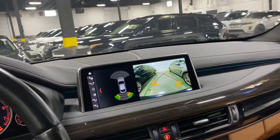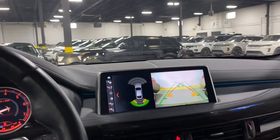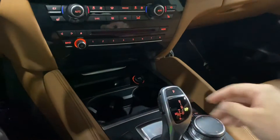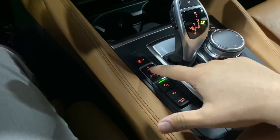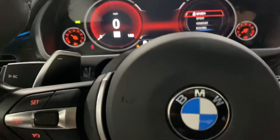You have the backup camera with the sensors, a front camera, and parking assist. You can select different driving modes — you have Sport Plus on this one. It's the M sport package. The interior condition looks pretty clean.